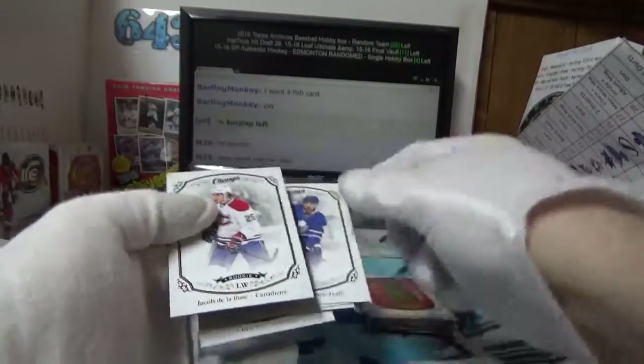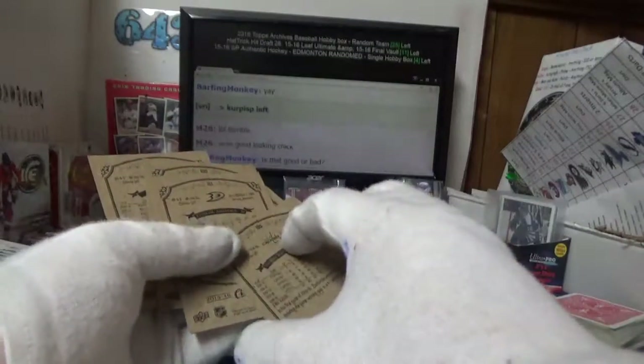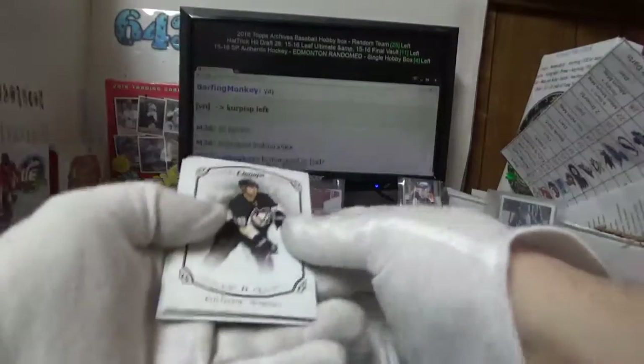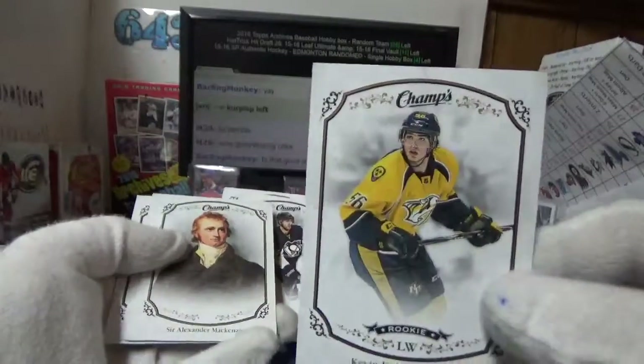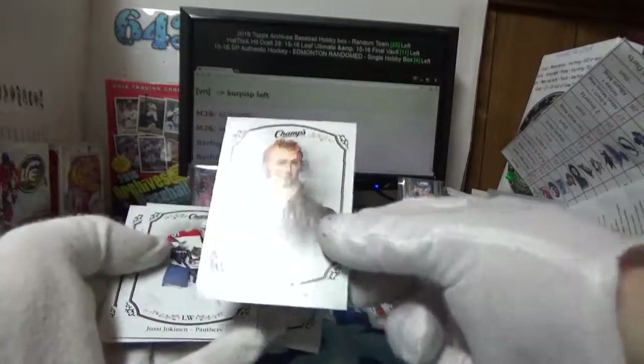Rookie Jacob DeLarose — and a short print — oh, no, it actually isn't a short print, can't count. There's a good or bad muskie? Kevin Fiala rookie card for Jeffrey, and also for Jeffrey — Sir Alexander Mackenzie.